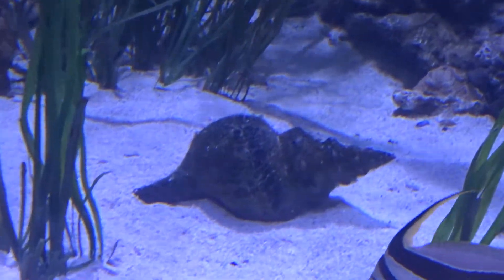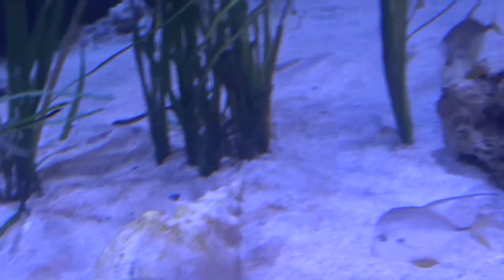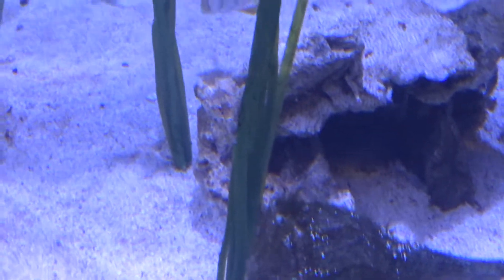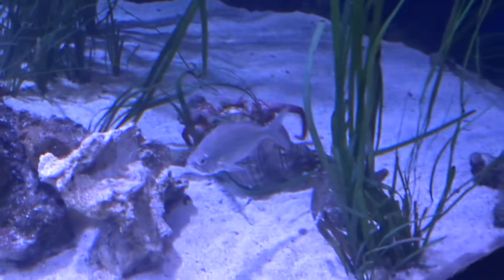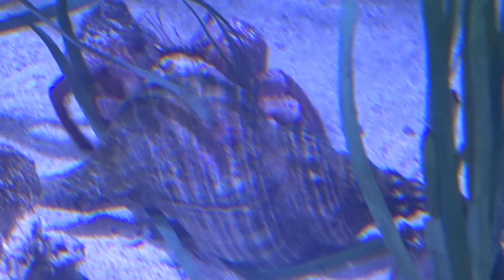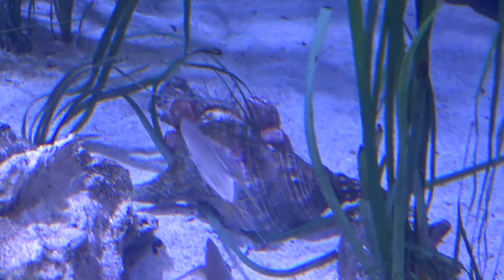There's our state snail, our state shell — the horse conch. We do have a couple of horse conchs in here. This horse conch is no longer housing a snail, but it has a hermit crab living in its shell. Hermit crabs have to change shells as they grow, and that's a pretty big one by hermit crab standards.